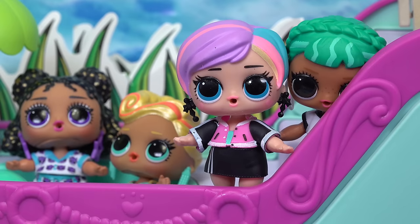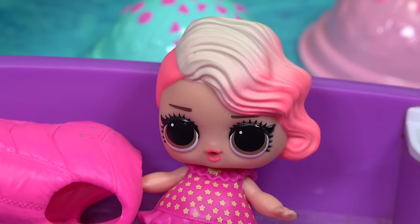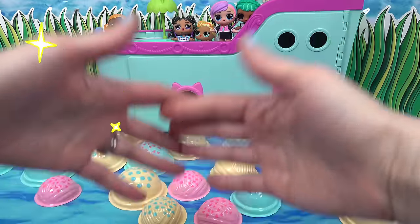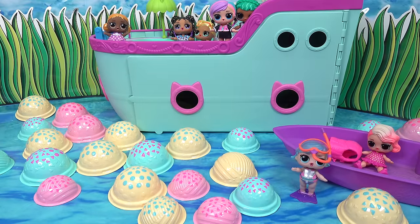But what are they? Well, they do have some treasure inside. I wonder what it is. We're gonna need some help opening them up. Little fans, we are gonna help our friends open up these treasure bubbles. There's so many of them, I don't even know where to start.